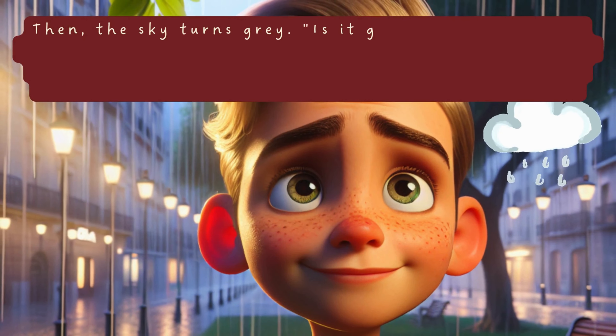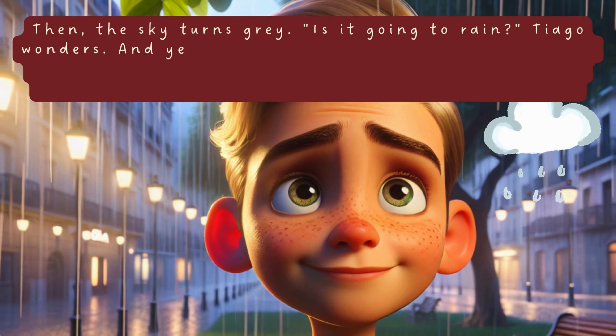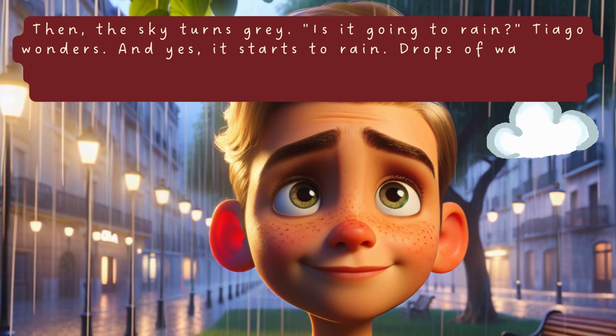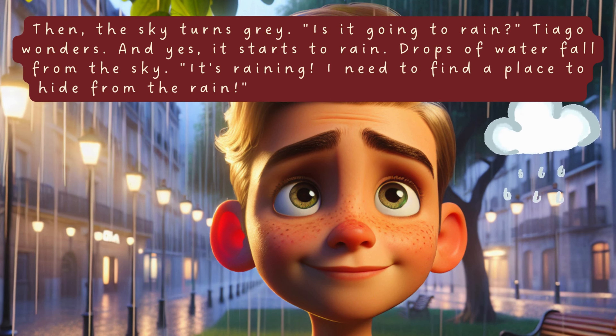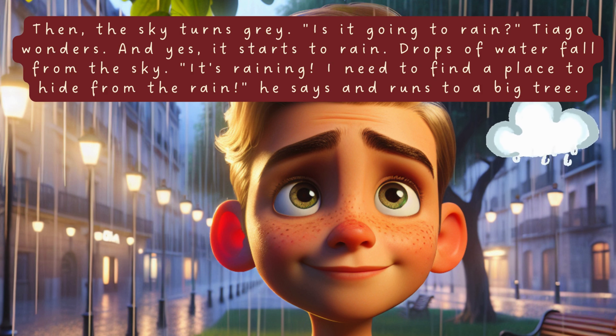Then the sky turns gray. Is it going to rain? Tiago wonders. And yes, it starts to rain. Drops of water fall from the sky. It's raining. I need to find a place to hide from the rain, he says and runs to a big tree.